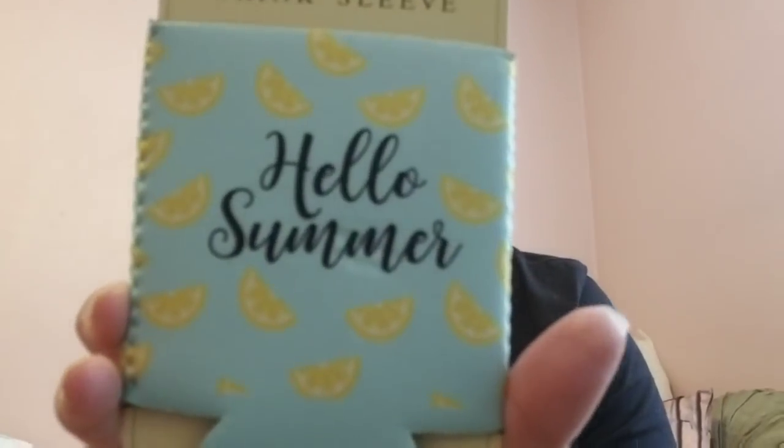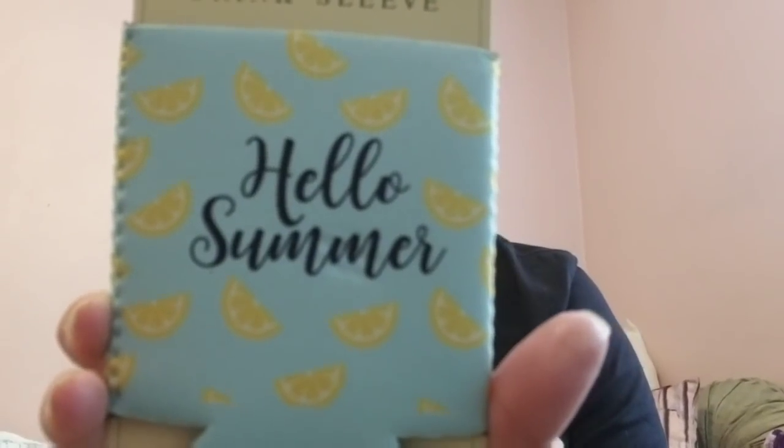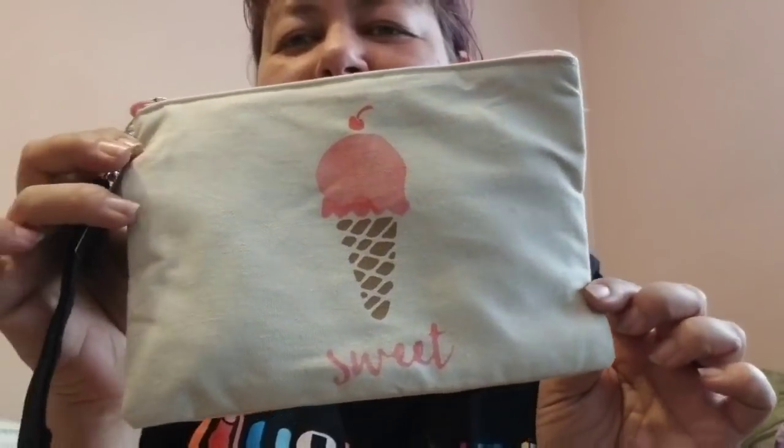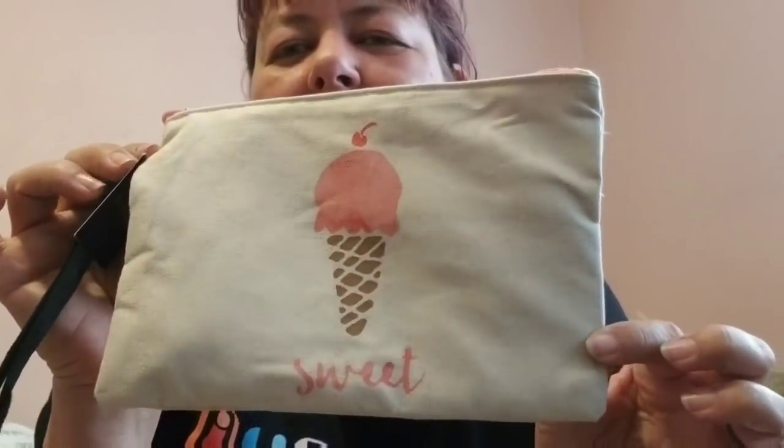I got her this little cup that says 'Life's the Beach, Enjoy the Waves' — it's really tall. Since it's a summer swap, everything was pretty summery. I also found a little can koozie that says 'Hello Summer' with little lemons on it, and a little notions pouch with ice cream that says 'Sweet' — so cute.